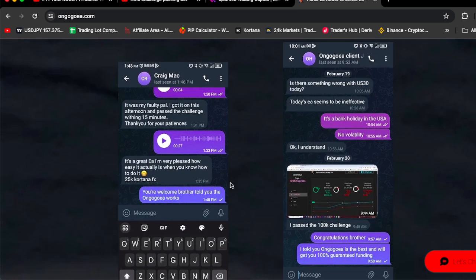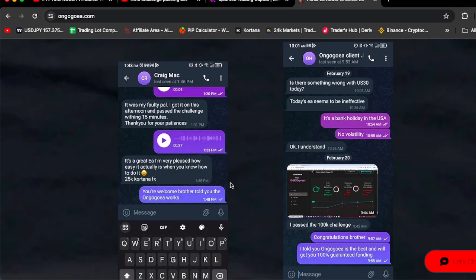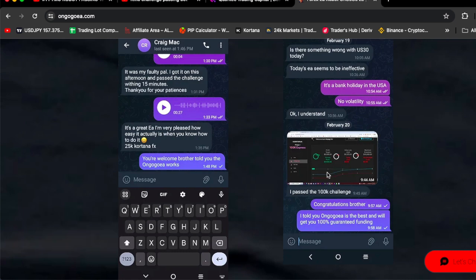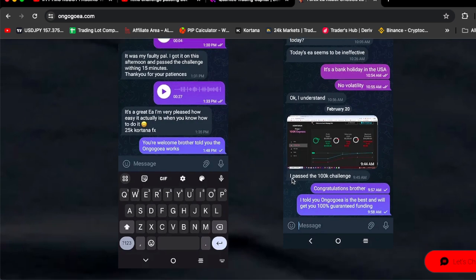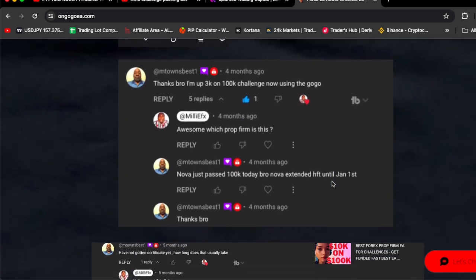Craig Mack said, 'Hey, it's a great EA. I'm very pleased — how easy it actually is when you know how to do it,' on his $25,000 Quintana FX account. And then another client said he passed a $100,000 challenge. And M-Town said, 'Thanks, bro. I'm up $3,000 on my $100,000 challenge using the OnGoGoEA.'